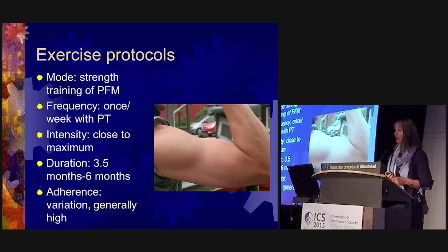When looking at exercise protocols across these studies, the mode has always been strength training for the pelvic floor muscles. Frequency is often once a week with the physiotherapist, and the intensity is close to maximum contractions in all studies. Duration of the training period differs between 3.5 months and up to six months — the six-month program is from our studies from Norway. Adherence varies, but basically in these eight trials, adherence is high.